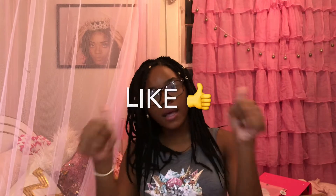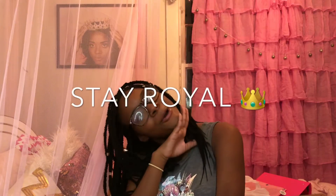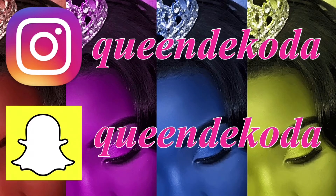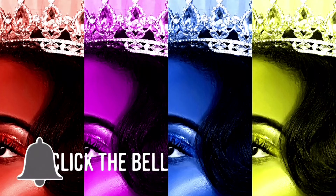Don't forget to give this video a big thumbs up, comment down below, and subscribe to my channel if you're not already. I'll see you in the next video — remember, stay royal! Be sure to follow me on Instagram and Snapchat at Queen Dakota, don't forget to subscribe and click that bell.